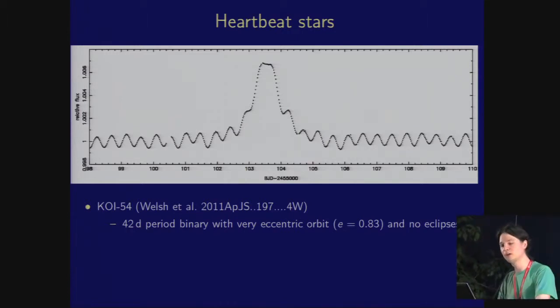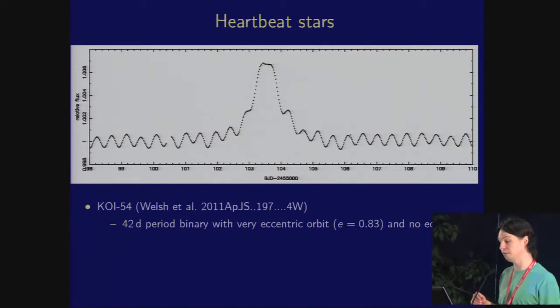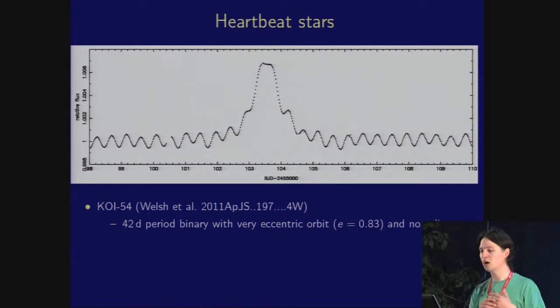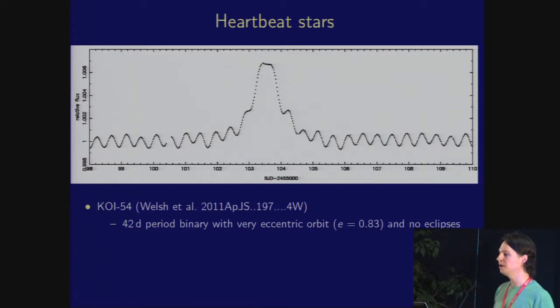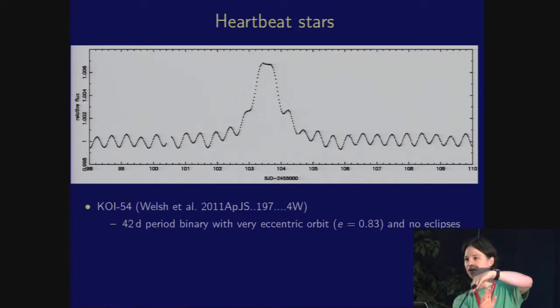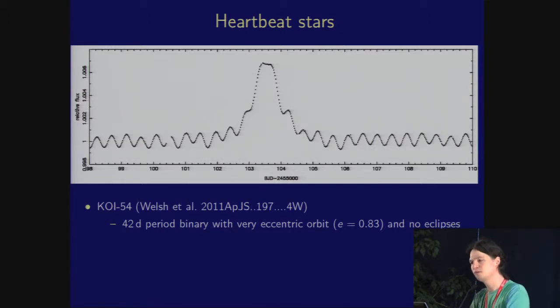Now we leave the eclipses and move on back to tidally-induced oscillations. Here is another object not expected before Kepler went up: KOI 54, the prototype of the heartbeat stars. We have a relatively long-period binary — 42 days — with high orbital eccentricity. The stars spend a lot of time far apart, but when they come in near periastron they get very close, giving an increase in brightness due to reflection and ellipsoidal effects. You also see two strong pulsations at exactly 90 and 91 times the orbital frequency, and in fact pulsations stretching from 70 up to 100 times the orbital frequency, with 90 and 91 being highly excited.